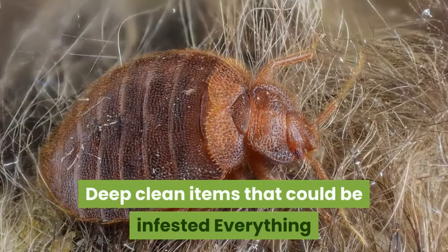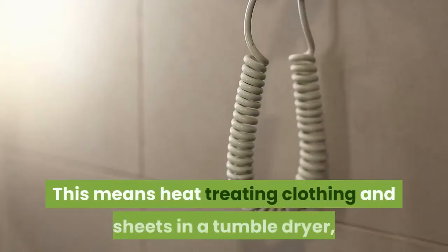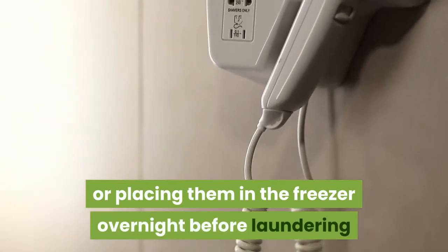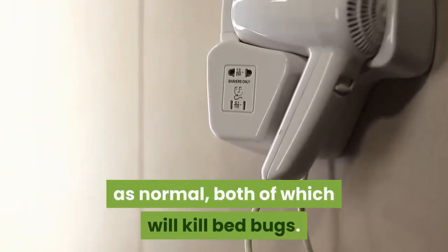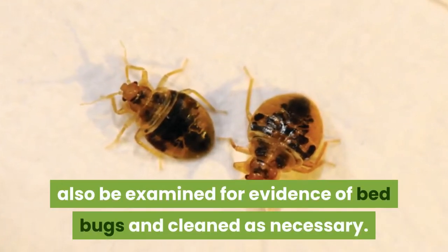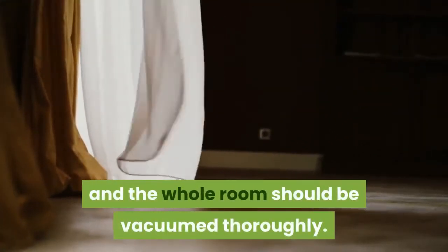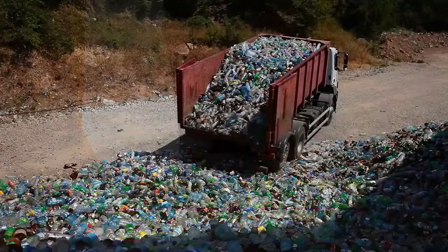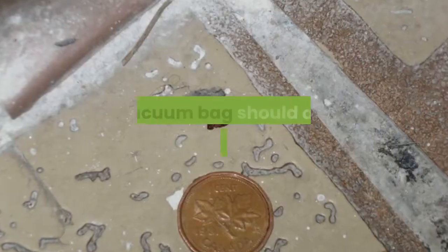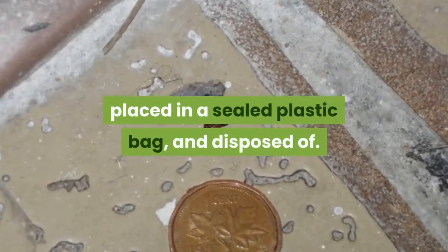Everything that could have bed bugs must be cleaned thoroughly. This means heat treating clothing and sheets in a tumble dryer, or placing them in the freezer overnight before laundering as normal — both of which will kill bed bugs. Any furniture in your bedroom should also be examined for evidence of bed bugs and cleaned as necessary. Curtains should be removed and cleaned professionally, and the whole room should be vacuumed thoroughly. Keep all cleaned items in sealed plastic bags, and the vacuum bag should be removed after use, placed in a sealed plastic bag, and disposed of.